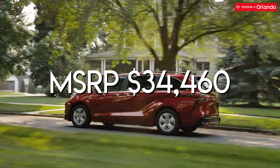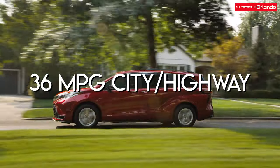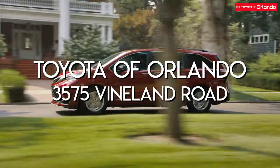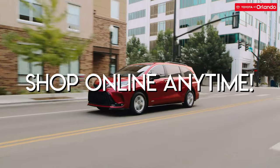The 2021 Toyota Sienna has a starting MSRP of $34,460 and gets a solid 36 MPG in both city and highway driving. It's also available in five different trim levels. Visit Toyota Orlando today and shop with us at 3575 Vineland Road, or shop our inventory online anytime.